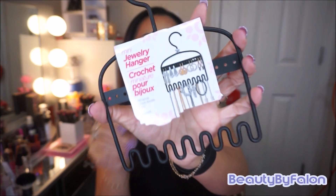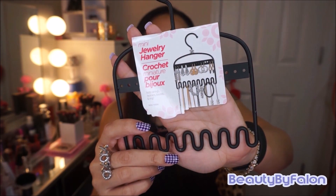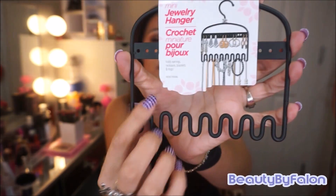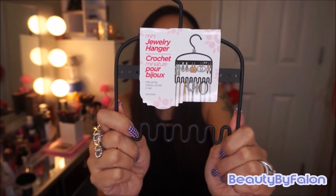The next thing I got was this mini jewelry hanger. I thought this was really cool that they had it at Dollar Tree. It holds your earrings up on top and then it has a section to hold your necklaces down below, so that's pretty cool.